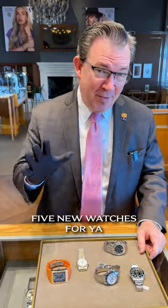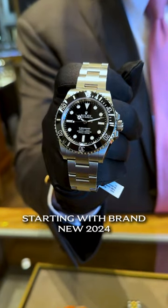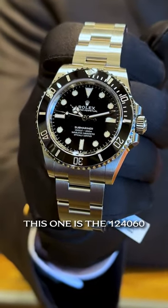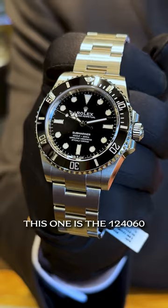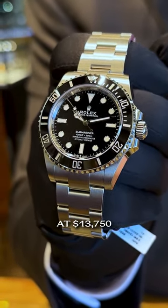Hey guys, welcome back to Watch Wednesday. We've got five new watches for you this week at Oliver Smith. Starting with the brand new 2024 Rolex Submariner — this one is the 124060 non-date sub with box and papers. You are looking at $13,750.